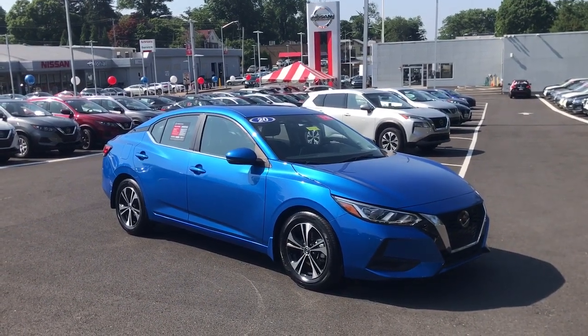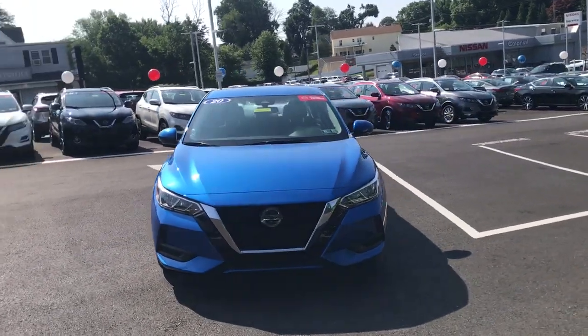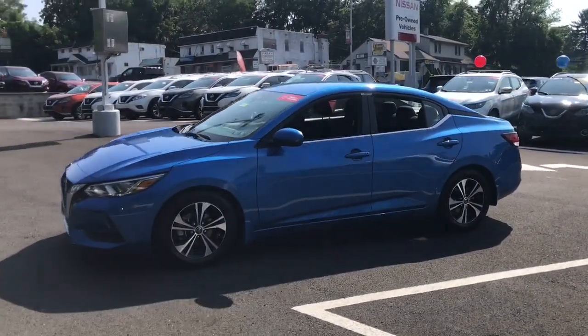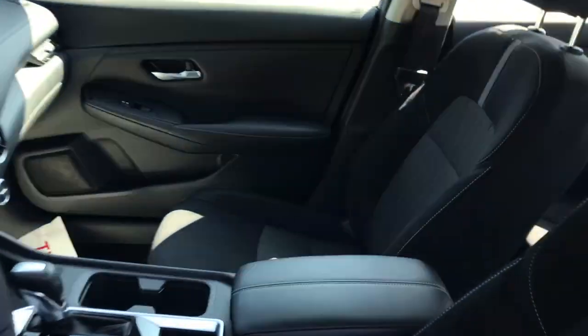You will be amazed by this 2020 Nissan Sentra. With less than 20,000 miles on the odometer, this vehicle provides excellent value. Comfort, convenience, safety and fun are all yours in the sleek and spirited Sentra.